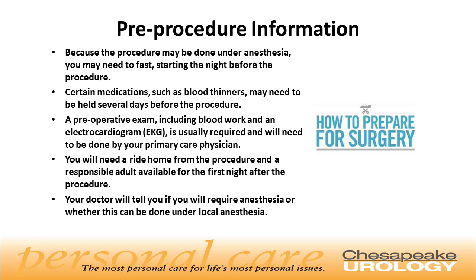Because the procedure may be done under anesthesia, you may need to fast starting the night before the procedure. Certain medications, such as blood thinners, may need to be held several days before the procedure. A preoperative exam, including blood work and an electrocardiogram, is usually required and will need to be done by your primary care physician. You will need a ride home from the procedure and a responsible adult available for the first night. Your doctor will tell you if you require anesthesia or whether this can be done under local.